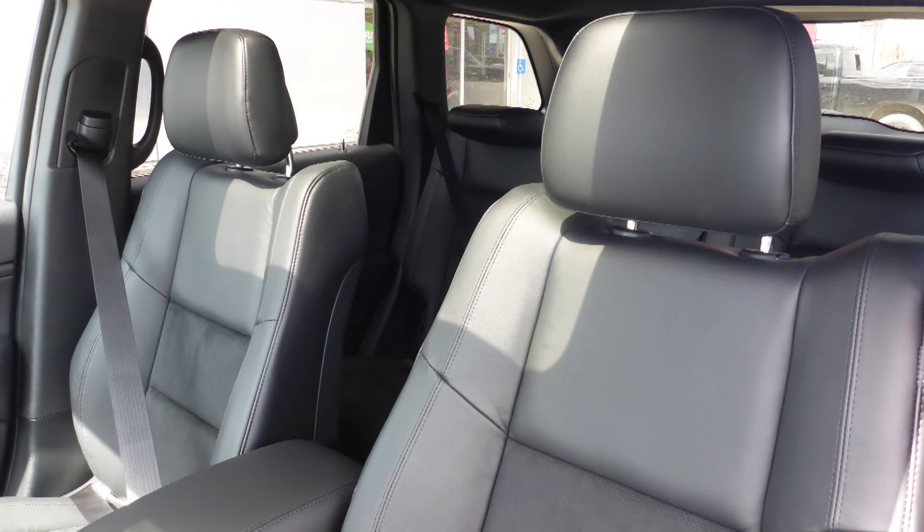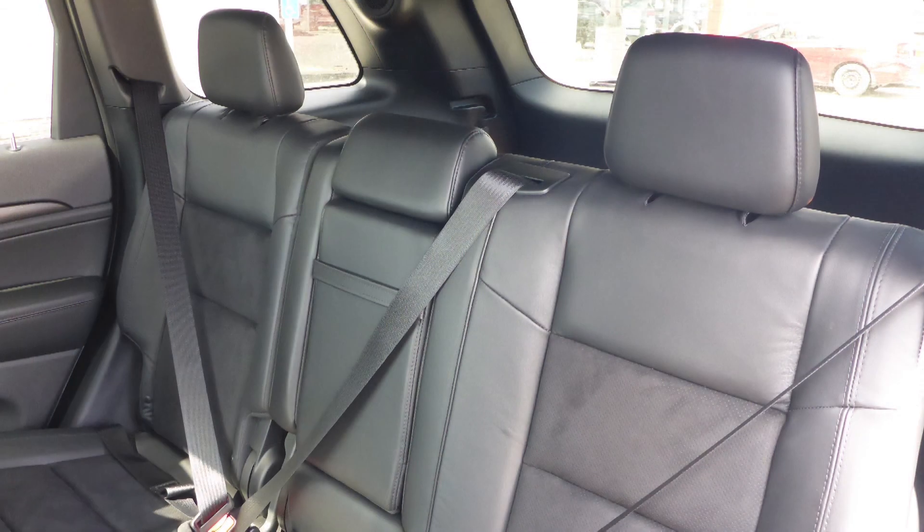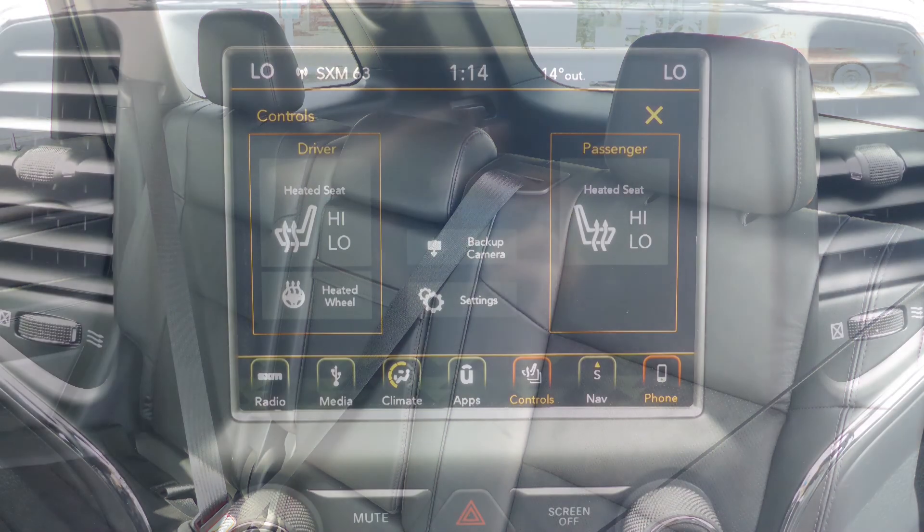Also Allie, the interior features a leather and suede combination seating with premium stitching and rear folding seats. As well, the front seats and steering wheel are heated.